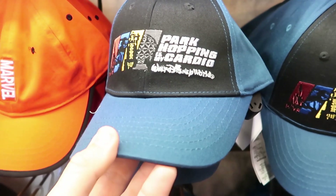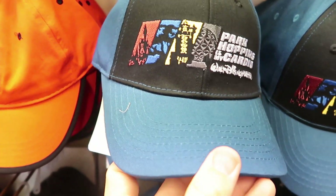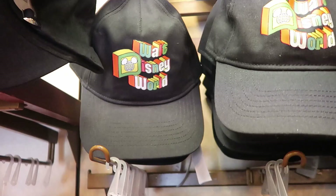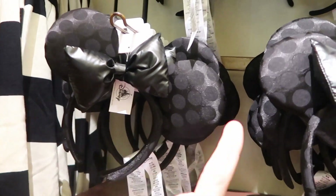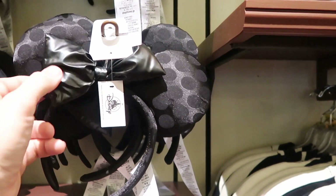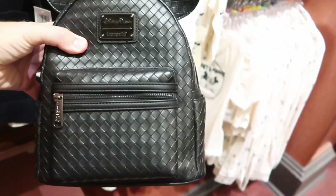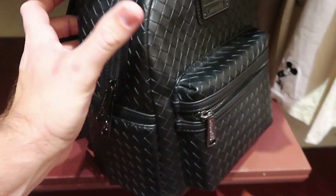A couple of really fun hats here. Look at this embroidered one that says 'park hopping is my cardio' with all of the main attractions at Disney parks — this one's $29.99. And then they have a really fun retro Walt Disney World hat that I love — also $29.99. Also another new set of ears — it's like a satin black one and the bow is really, really soft with black polka dots. And I do want to point out this black leather Loungefly Disney Parks bag with a woven pattern, which at $75 I'm actually surprised — I thought it would be about $85.